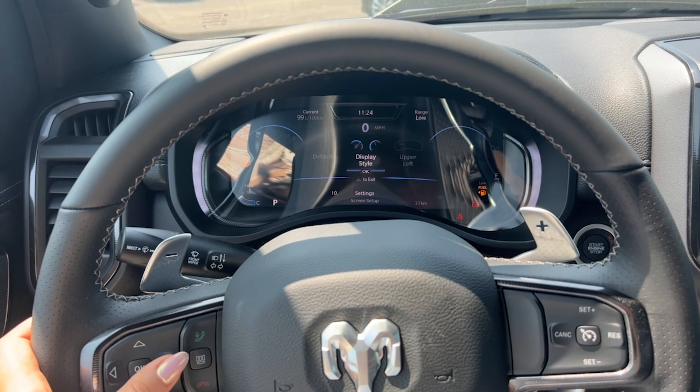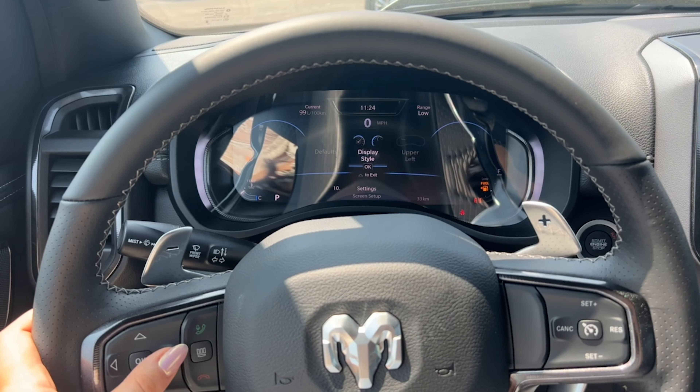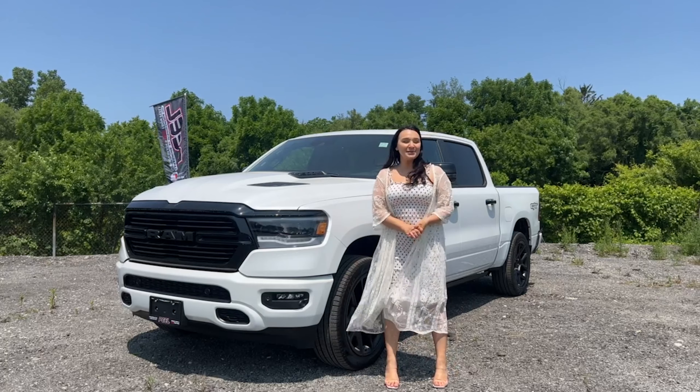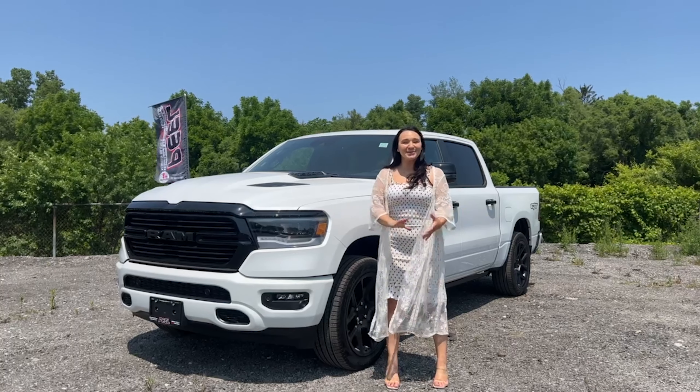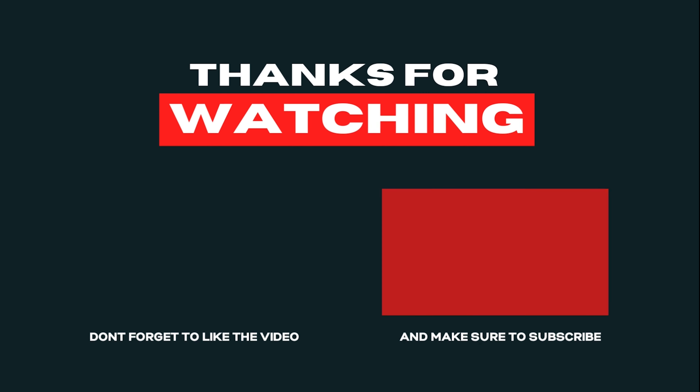When you combine the GT package with the night edition package on the Laramie, you get a pretty unique spec. There is one more feature I wanted to touch on that crosses the entire GT line — I'm thinking of doing a behind-the-wheel series where I give you a driver's look at everything behind the wheel: functionality of screens, your cluster, different things like that. Drop a comment and let me know if you want to see that.